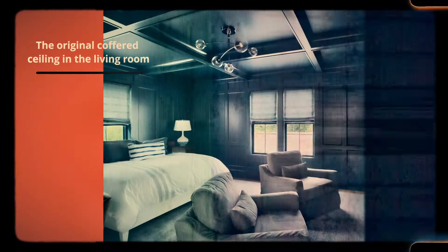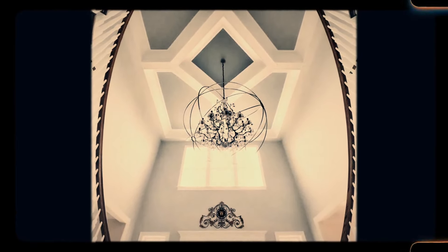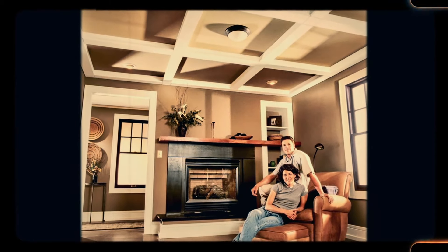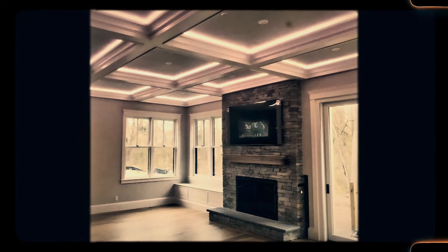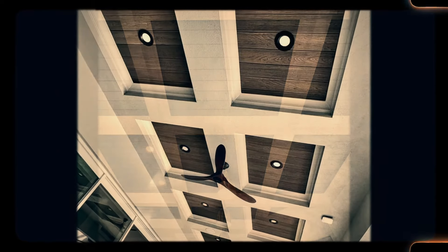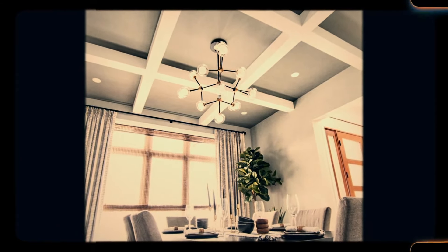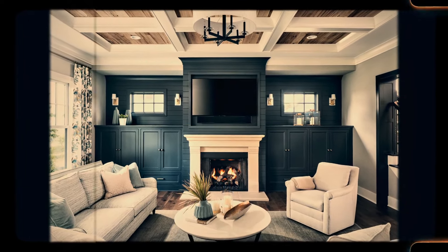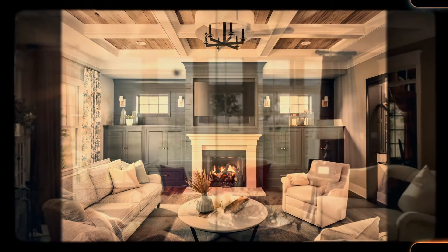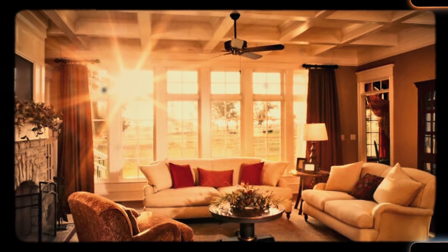Number 31: The original coffered ceiling in the living room. Coffered ceilings, with their recessed panels and intricate molding, were a sign of wealth and sophistication in older homes. These ceilings added depth and texture to a room, drawing the eye upward and creating a sense of grandeur. The craftsmanship involved in creating a coffered ceiling was time-consuming, requiring precise measurements and detailed woodwork. Today, most homes feature flat, unadorned ceilings, as the cost and labor of installing coffered ceilings has become prohibitive. However, in homes that still retain their original coffered ceilings, this feature remains a stunning focal point.